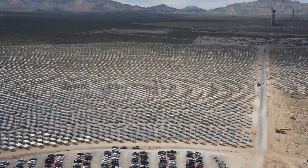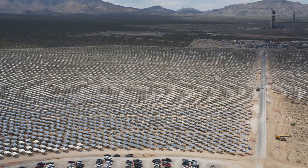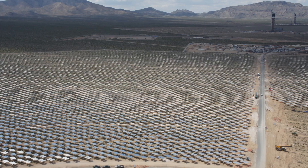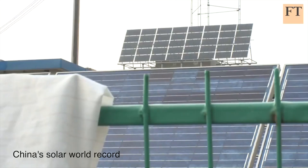It uses 173,000 computer-controlled mirrors that follow the sun and reflect its light towards three solar-receiving water boiler towers. This news couldn't come soon enough for the United States as it tries to keep pace with China, which installed a record 12 gigawatts of solar panels in 2013.